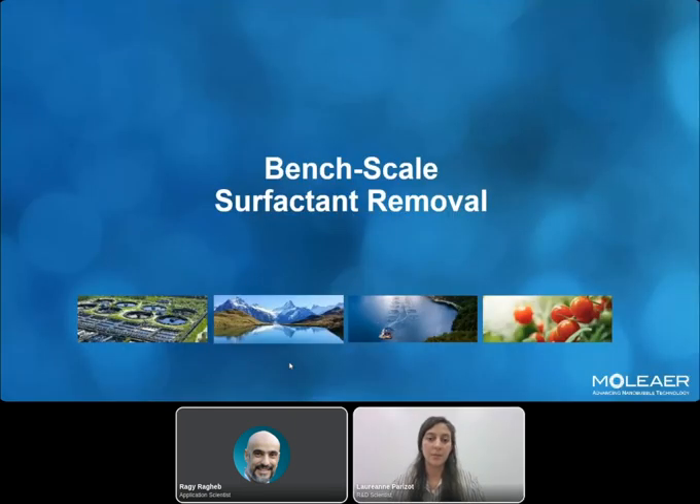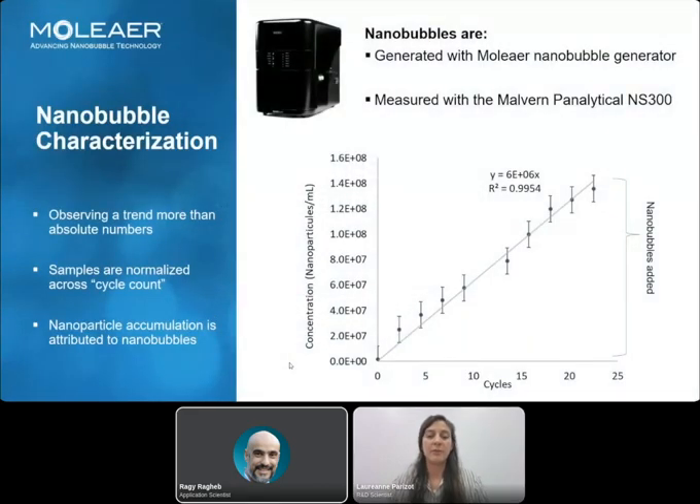Here is the bench scale surfactant removal study. Before doing any kind of study, we needed to characterize the nanobubbles, and for that we used the Malvern Panalytical NanoCyte 300. We measure nanobubbles along the production process to observe a trend rather than absolute numbers, and we measure the baseline of nanoparticles so that every nanoparticle accumulating during nanobubble production is counted as a nanobubble.